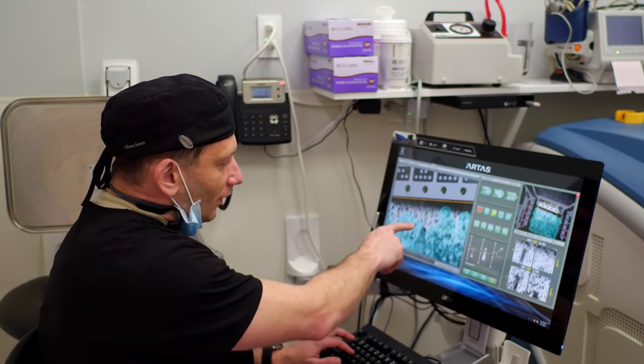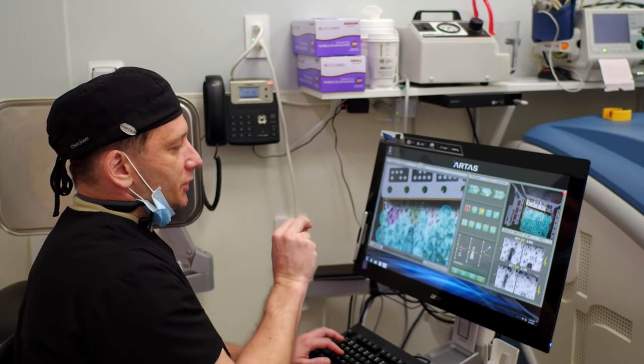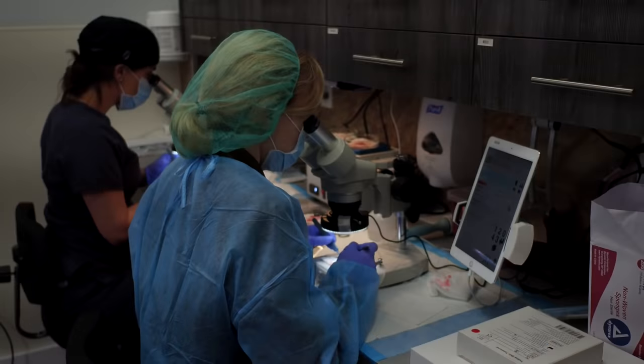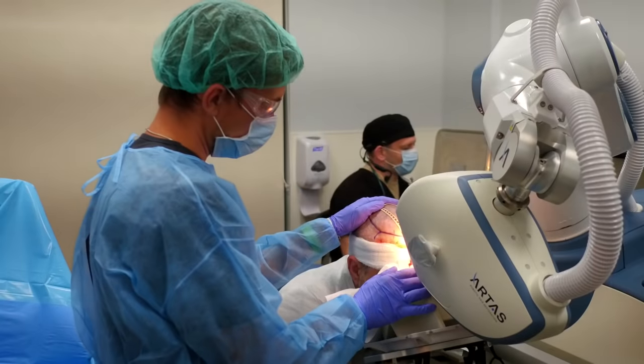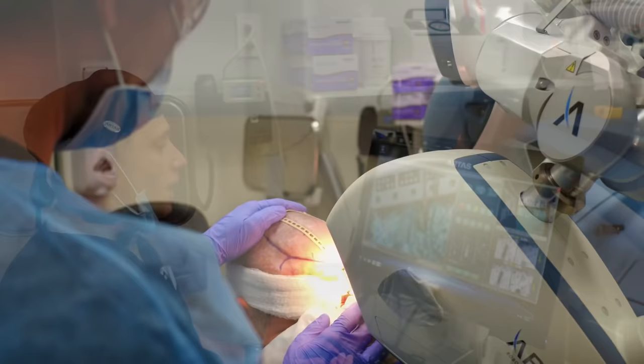The punch will go inside the skin and just nick enough for the graft to remain there. And this way, the grafts will still get the optimal supply.